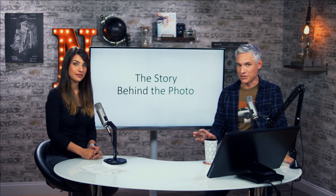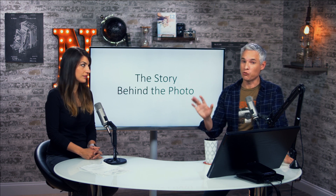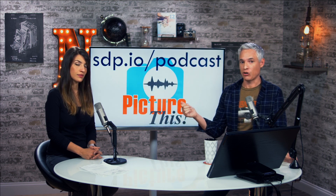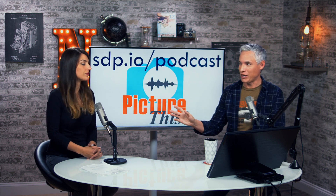Hi, welcome to the Picture This podcast. Today we're covering the story behind the photo. We're going deep into four really famous photos that you will definitely recognize and looking into the stories behind them. You can watch this on YouTube or check out our podcast at scp.io slash podcast — it's on all your favorite podcasting apps.